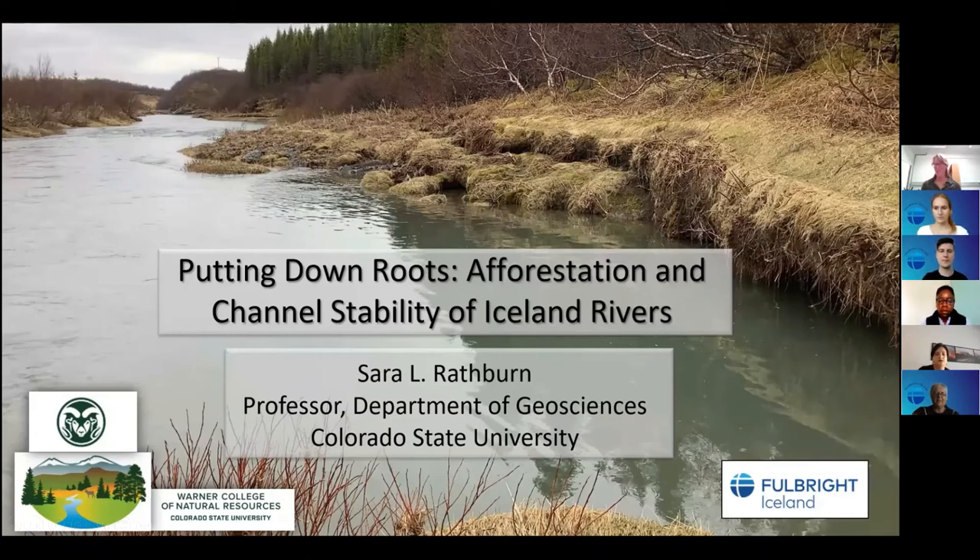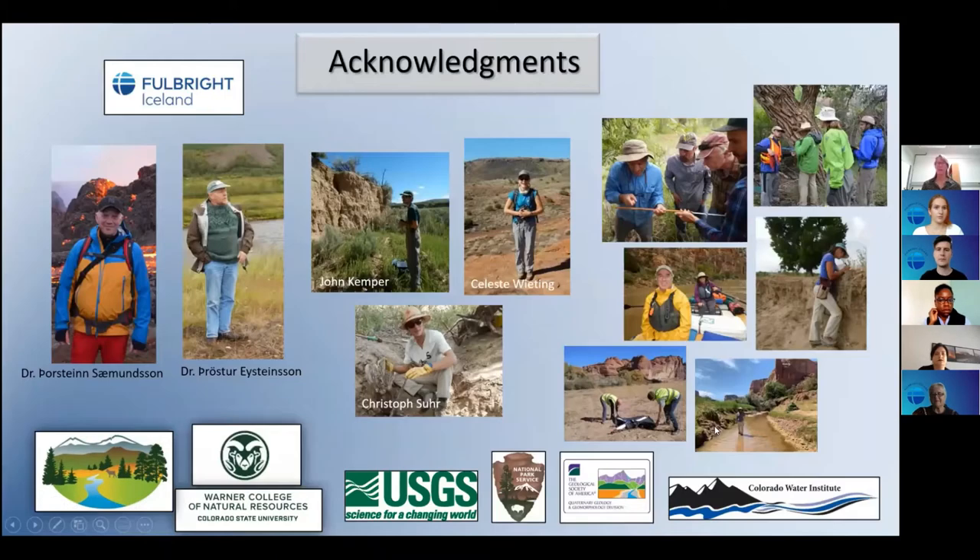Thank you so much, Belinda, for that kind introduction, and thank you for hosting this fabulous mini-symposium where I get to hear about other people's research. I have zero data, and giving a scientific talk with no data is anathema to what we do as scientists, so I'll also be presenting some information on a project I've been working on with one of my PhD students while I'm here.